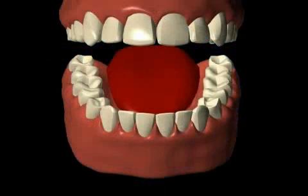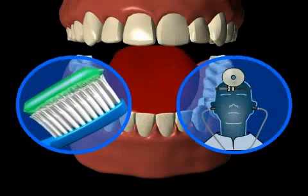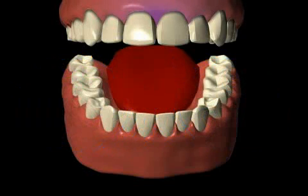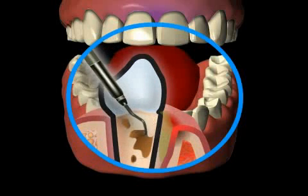When treating gingivitis, determining the cause is the first step. In most cases, professional oral hygiene, the removal of the cause or causes, and educating the patient are sufficient to treat gingivitis. Periodontitis, however, cannot be treated with oral hygiene alone — treatment can only be accomplished through a periodontal treatment.